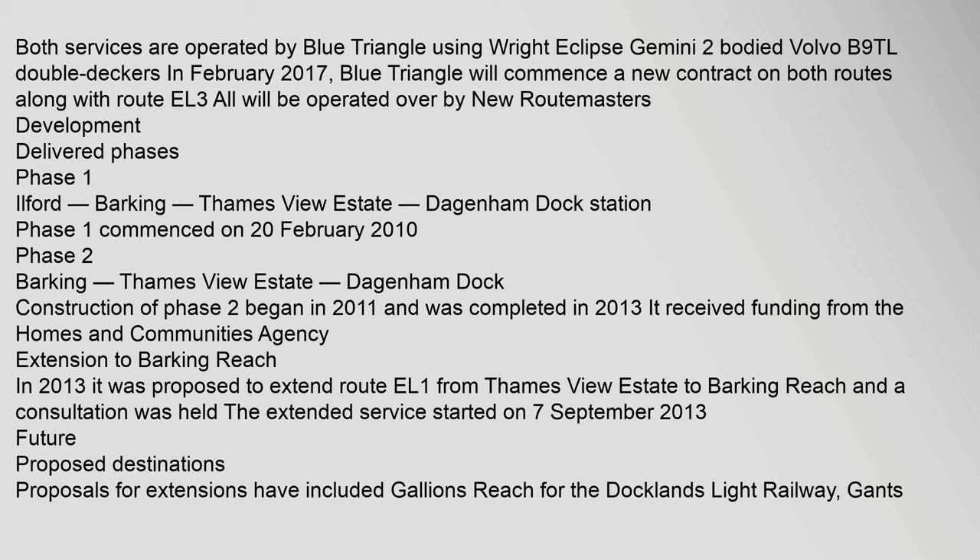Phase 2 covered Barking, Thames View Estate, and Dagenham Dock. Construction of Phase 2 began in 2011 and was completed in 2013. It received funding from the Homes and Communities Agency. Extension to Barking Reach: in 2013, it was proposed to extend Route EL1 from Thames View Estate to Barking Reach, and a consultation was held.